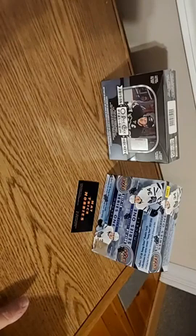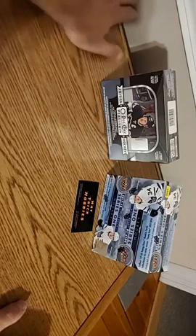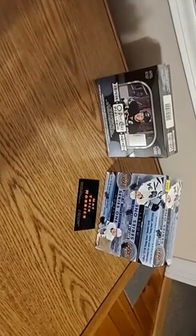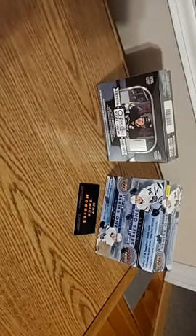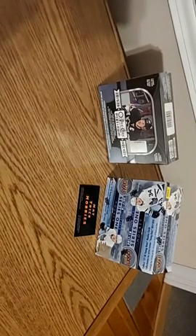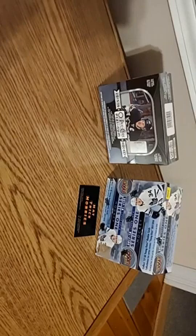So to commemorate — guys, English language is my first language, but you're going to notice I don't have a great grasp on it — we're excited to commemorate the resumption of the 2020 hockey season. We have a couple of boxes of hockey cards. They are not current 2019-20 Upper Deck hockey products.